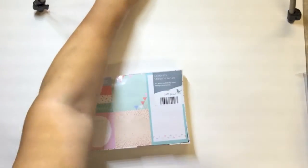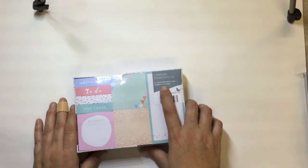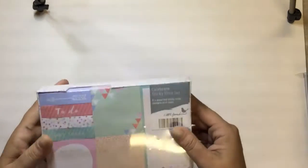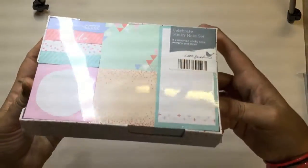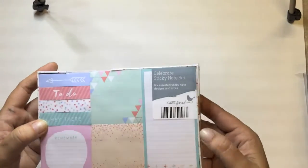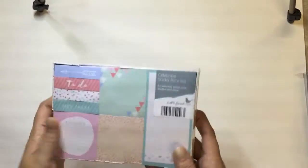The brand is Little Finch — it's called the Little Finch Celebrates Sticky Note Set, assorted sticky note designs and sizes. There's no way I could use all of this myself — it's going to take me forever to get through. My daughter is taking half and I'm sending some to a planner friend here in Australia.